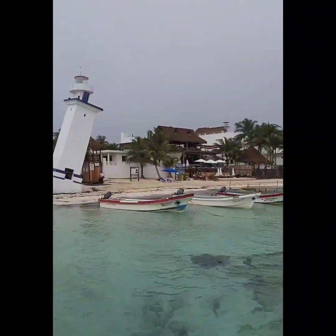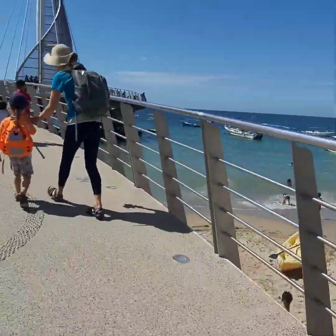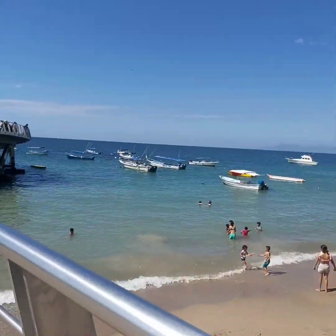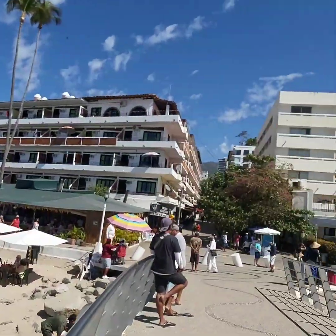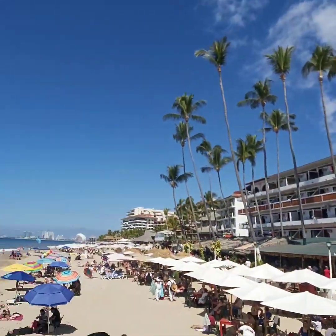The pier in Puerto Vallarta is an amazing sculpture and work of art. This pier is very busy also, but mostly with foot traffic and folks looking for some awesome vistas. The mountains behind and around the bay are breathtaking.